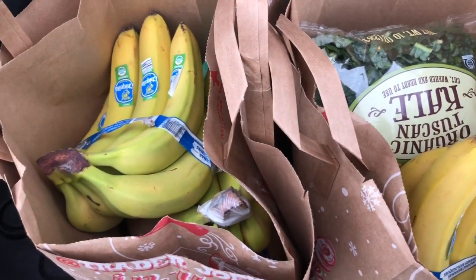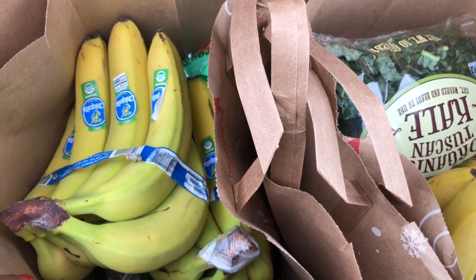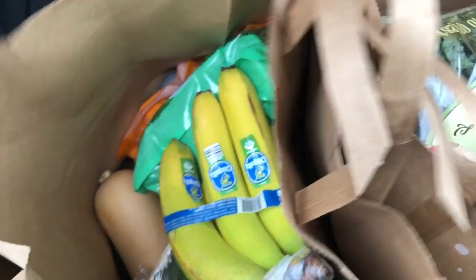Hey y'all, welcome to What Chelsea Eats. Today I want to share with you what I'm getting from the grocery store. I'm actually getting some food from Trader Joe's and I got some bananas here.